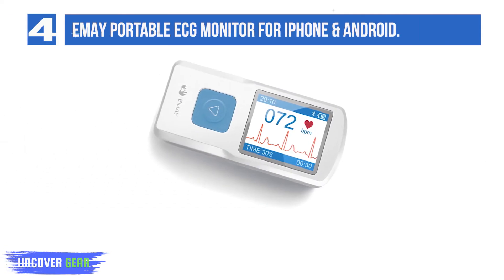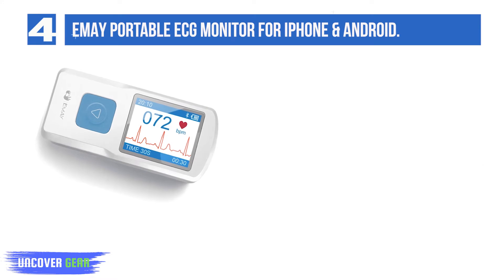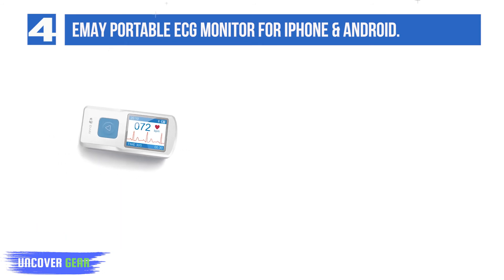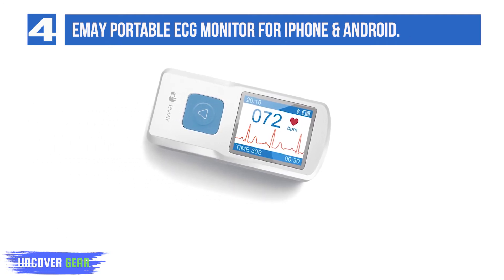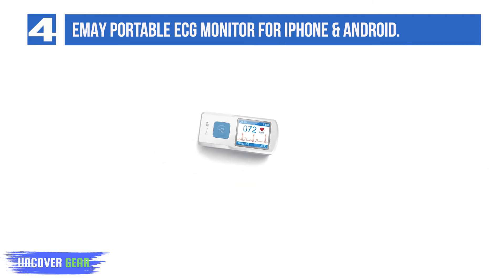List number 4: EMA Portable ECG Monitor for iPhone and Android. The EMA Portable ECG Monitor is a personal heart health monitor with Bluetooth capability. Track your EKG rhythm and heart rate whenever you feel discomfort or just want peace of mind. It records a 30-second EKG and heart rate and provides important information instantly. The intelligent app allows you to transfer, review, and share the data on your smartphone conveniently.